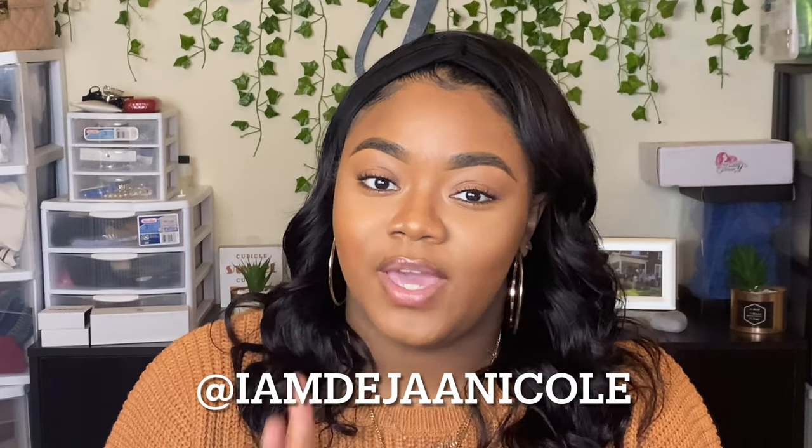That is it for the video, guys. Thank you so much for tuning in. Go ahead and make sure that you guys follow me on all of my social media handles, especially on Instagram. That is IamDayshaNicole with two A's. And as always, Lord's willing, I will see you guys next Wednesday. Peace.